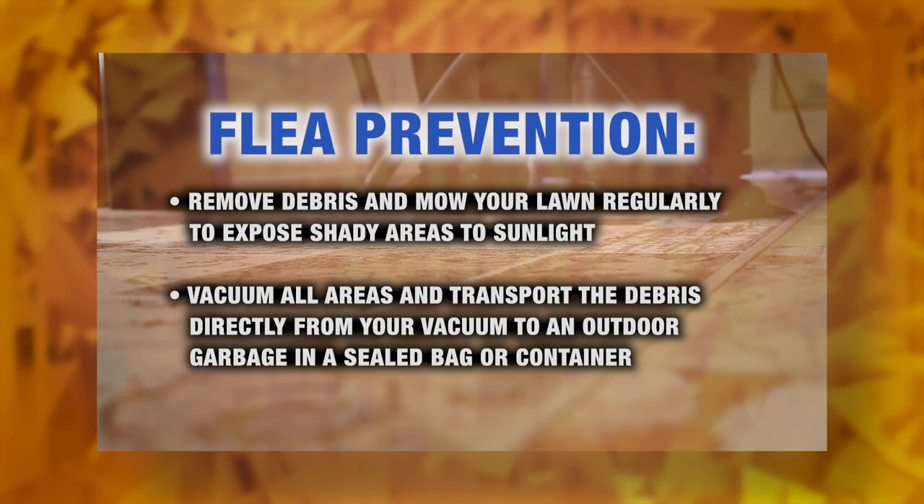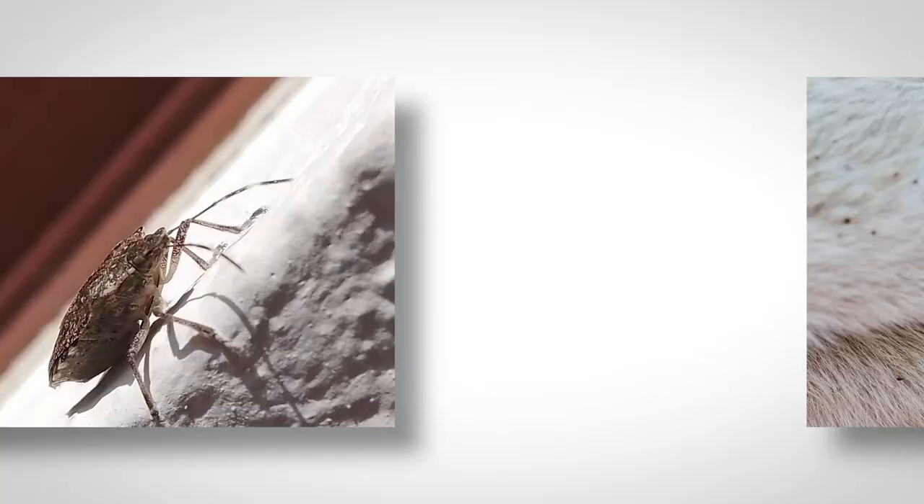Keep as much clutter off your floor as possible. One way to detect hot spots inside your home is by placing white socks over your shoes and walking through suspected areas. But remember, eggs, larvae, and pupae can remain in the area even after vacuuming.